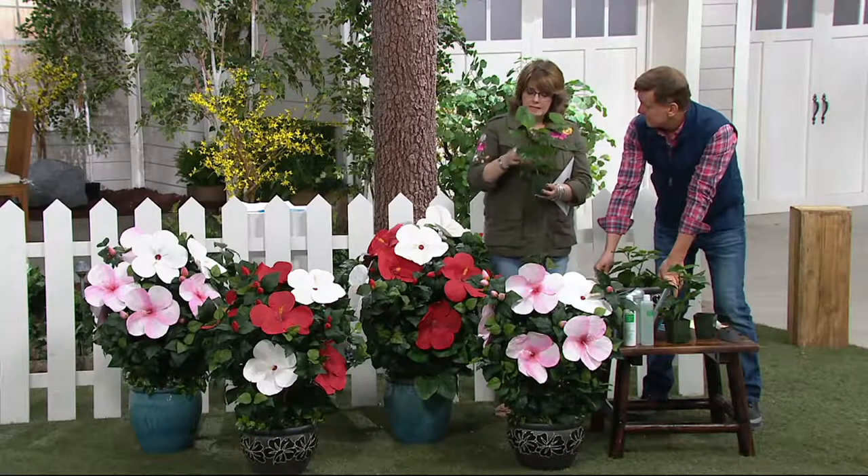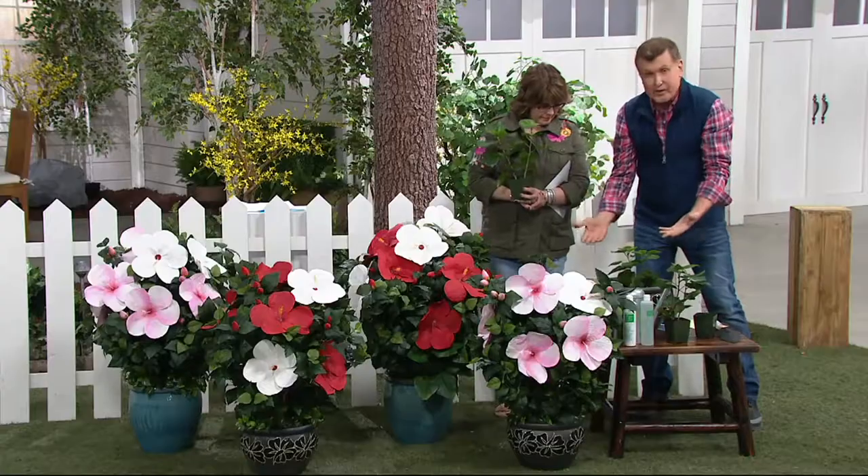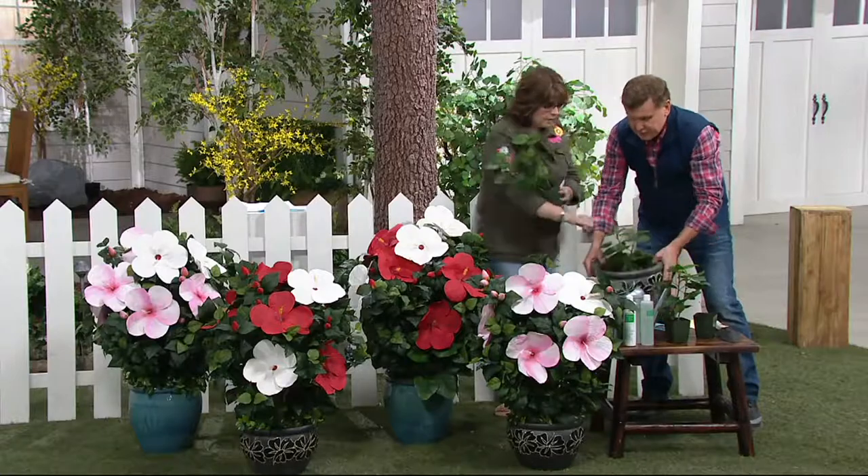The stems and stalks are nice and sturdy too, so if you do get some of those coastal breezes, these are not going to flop over or break off. They're going to stay nice and strong. And when are they going to bloom? Right away — the very first year.